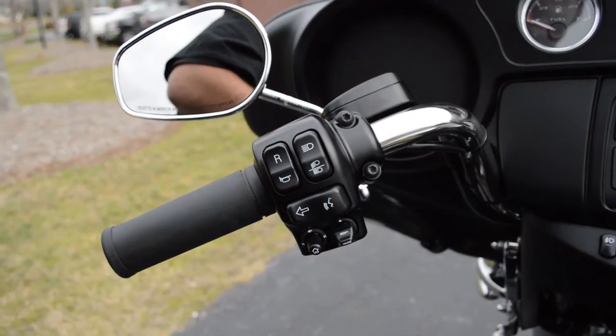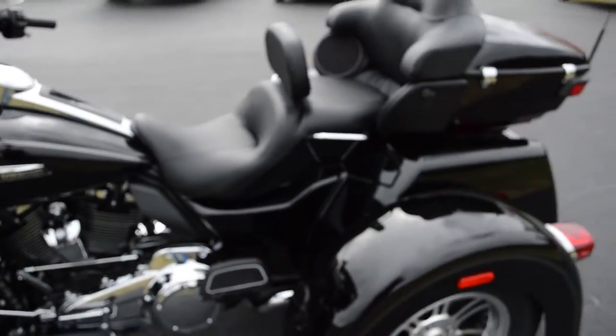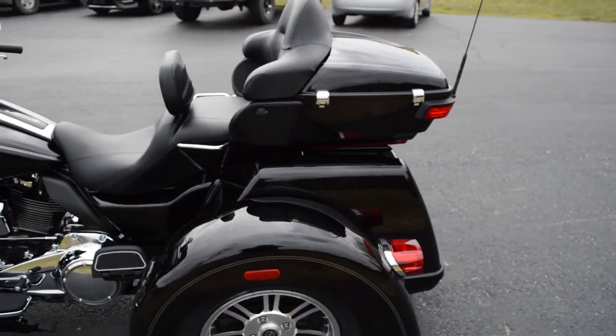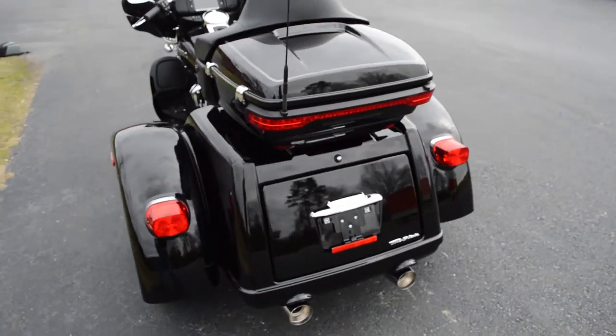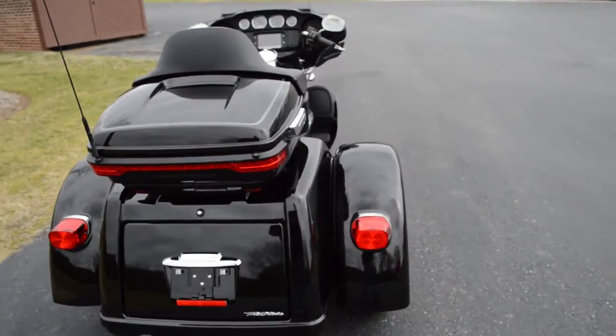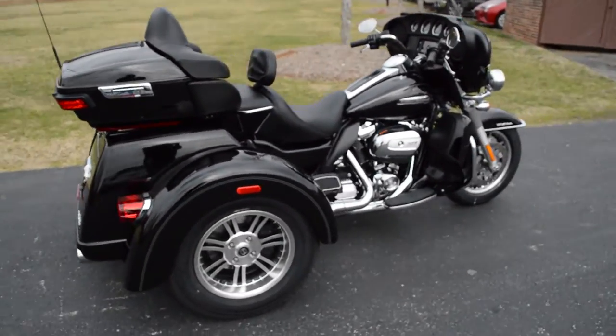Cruise controls on the left hand side. Great looking bike. If you're ready for three wheels, come on down. Take this beauty for a demo ride right here at Cox's Harley Davidson, where every day is the next day.